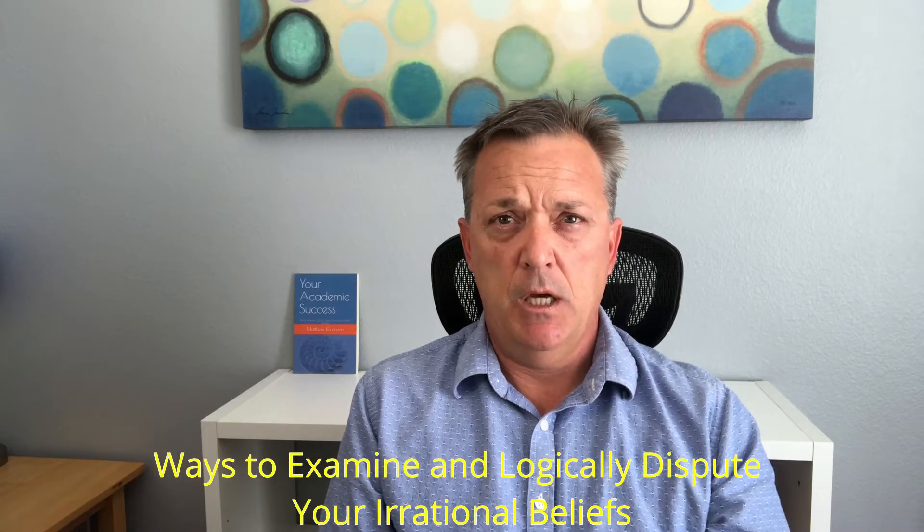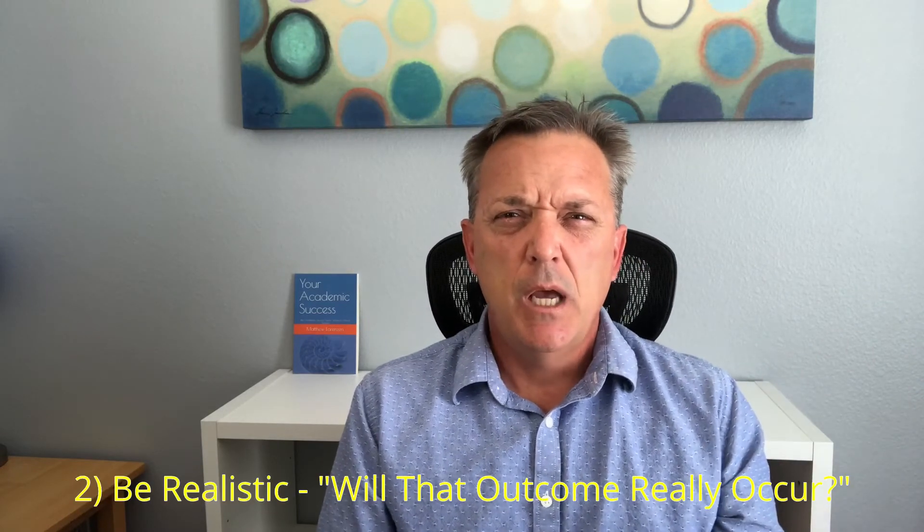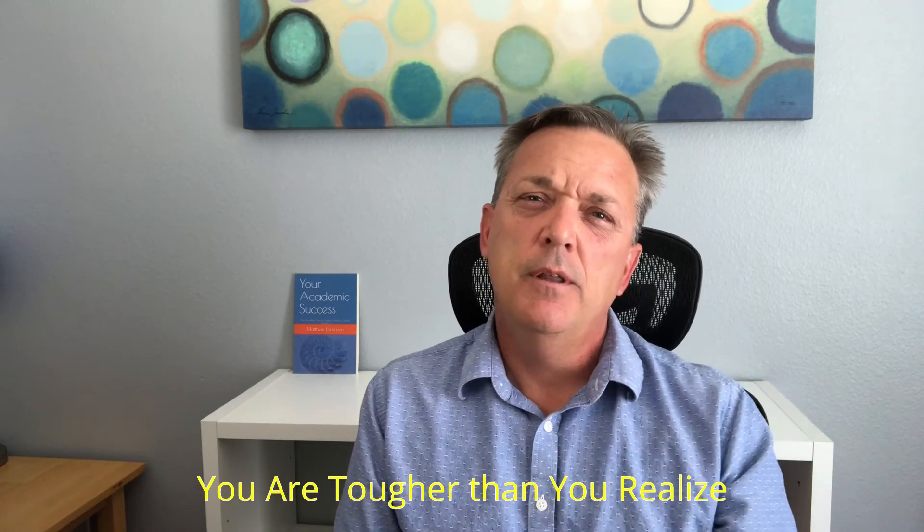Here are some ways to examine and logically dispute your irrational beliefs. Number one, face your fears. You can do this by asking, what's the worst possible thing that can happen? And can I deal with that? When we face our worst fears in our mind and realize we can cope with the outcomes, tackling the challenge really becomes that much easier. Secondly, be realistic. Ask, will that outcome really occur? Many of our fears don't really occur, so we can be realistic with a lot of those fears and bring that anxiety down. Number three, face your awfulism. Is it really that awful if you fail on an exam? A lot of times we really just haven't fully examined this question. And once we do, we realize we can face the outcomes — that you are tougher than you realize you are.